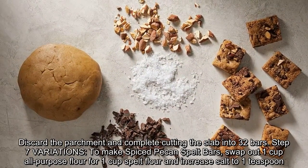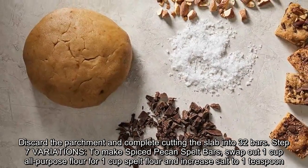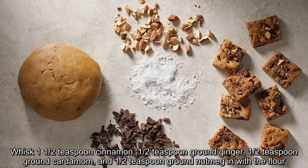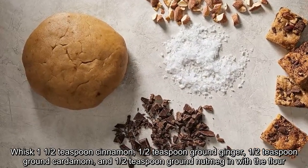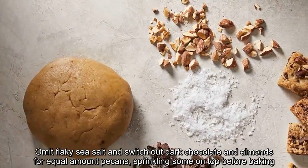Step 7 Variations: To make spiced pecan spelt bars, swap out 1 cup all-purpose flour for 1 cup spelt flour and increase salt to 1 teaspoon. Whisk in 1½ teaspoons cinnamon, ½ teaspoon ground ginger, ½ teaspoon ground cardamom, and ½ teaspoon ground nutmeg with the flour. Omit flaky sea salt and switch out dark chocolate and almonds for an equal amount of pecans, sprinkling some on top before baking.